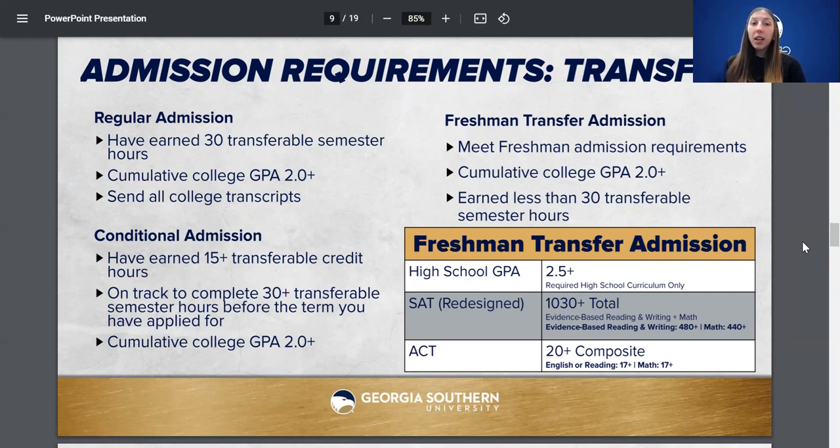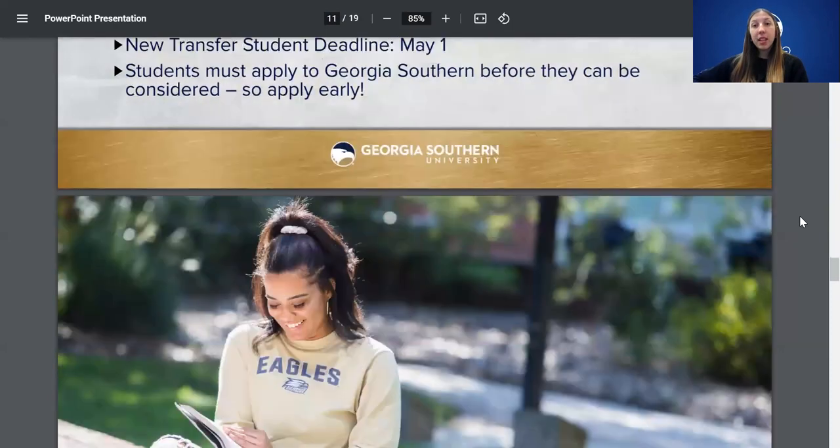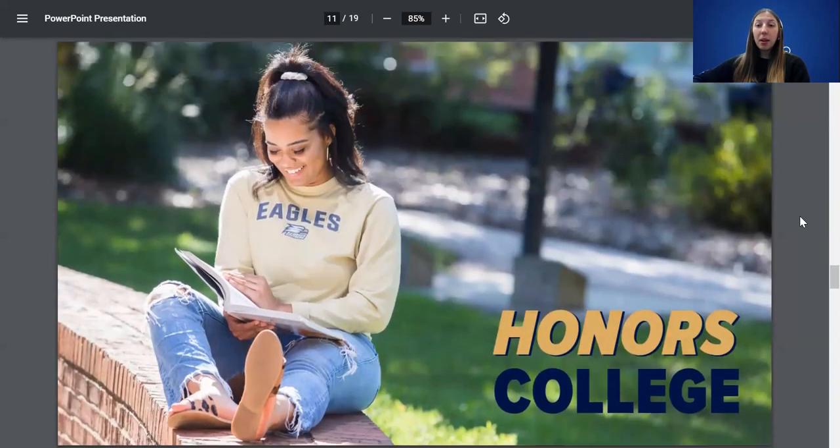If you have any questions about transferring, feel free to reach out. We also have academic scholarships — we've made it super easy. Just fill out our academic scholarship application on our website. Once you apply to Georgia Southern, you'll have a status check page with a scholarships tab. It's one application for all scholarships, ranging from a one-time $500 scholarship all the way to a four-year full tuition award. They're also stackable with Hope and Zell Miller. The freshman deadline is February 1st and the transfer deadline is May 1st — the earlier you apply, the better.